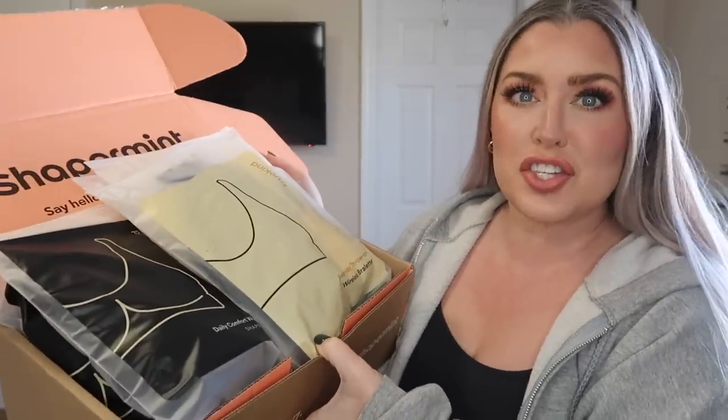My name's Rhonda, and over here we embrace the hot mess and embrace our curves — we don't love the number on the scale or the tag to define our happiness. Shaper Mint literally just arrived at my door with a bunch of new goodies to show you all today.